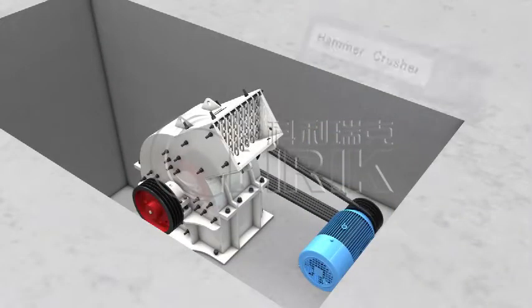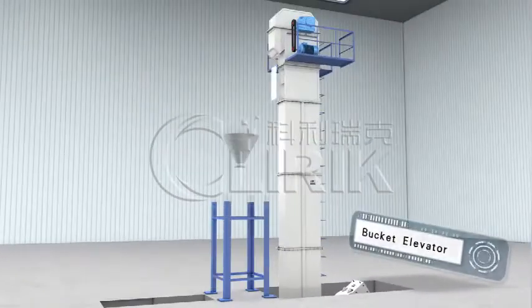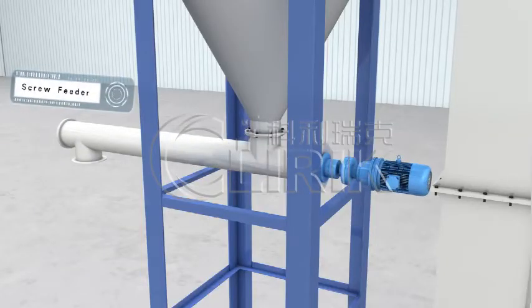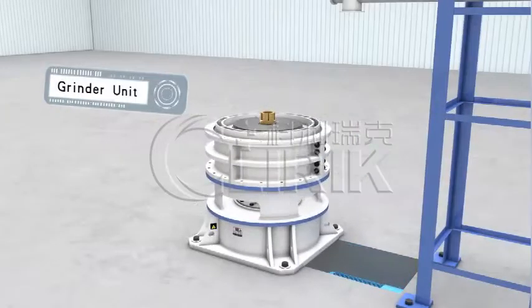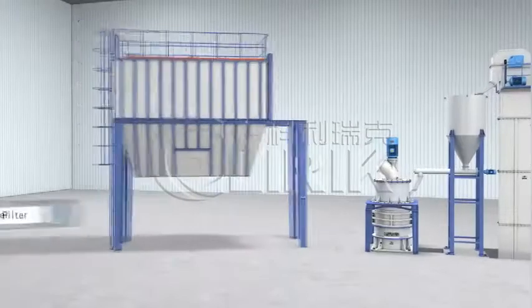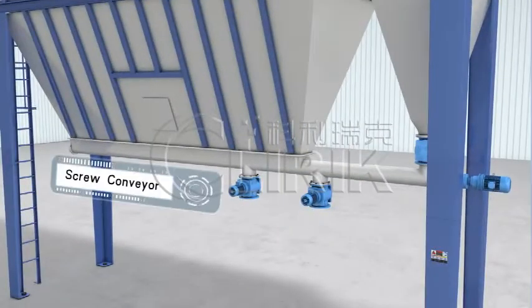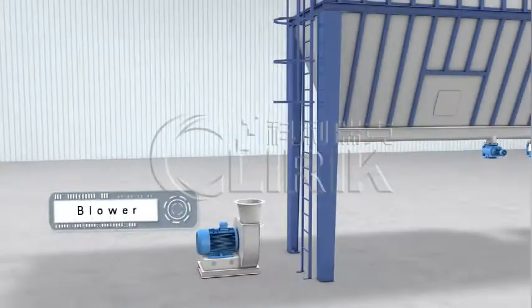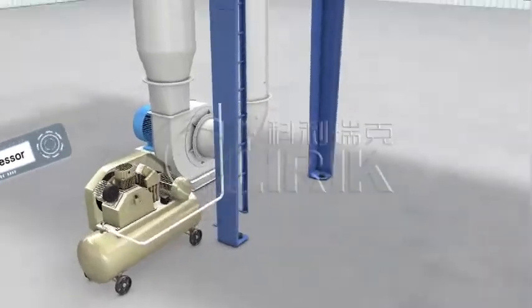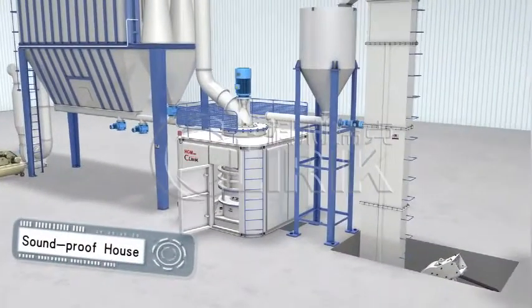It consists of hammer crusher, bucket elevator, hopper, screw feeder, grinder unit, in-built classifier, hose filter bag, collector, discharging screw conveyor and valve, blower, muffler, air compressor, electrical control cabinet, and soundproof house.